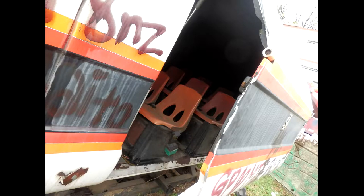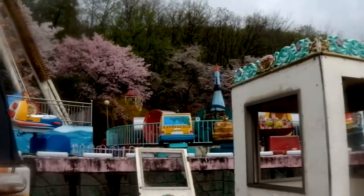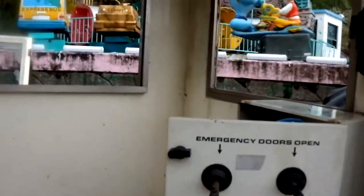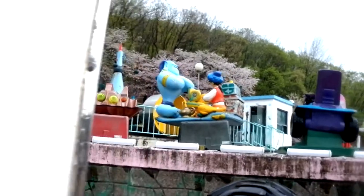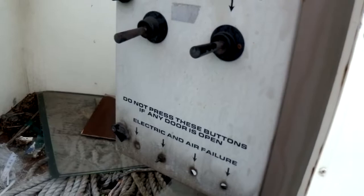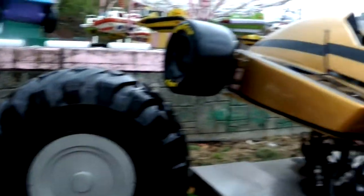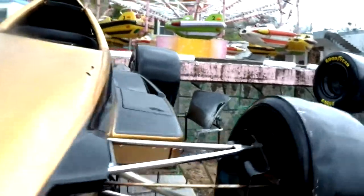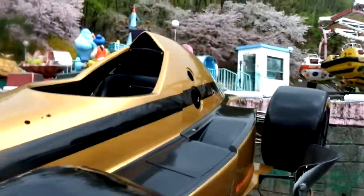I'm going to have to take some flash photos in here so that we can see. So I guess this was like a control room here. It's super safety — 'Do not press these buttons if any door is open.' You kind of think you should have a system in place for that one. This looks like a pretty new ride — well, it's in fairly good condition.